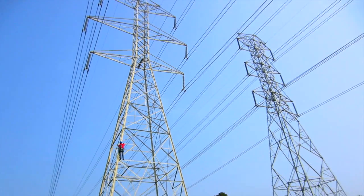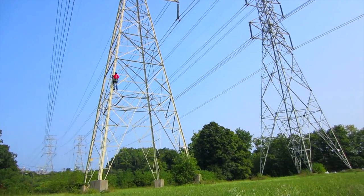These towers, they're critical to supplying power to New York City. Without them, the lights wouldn't stay on.